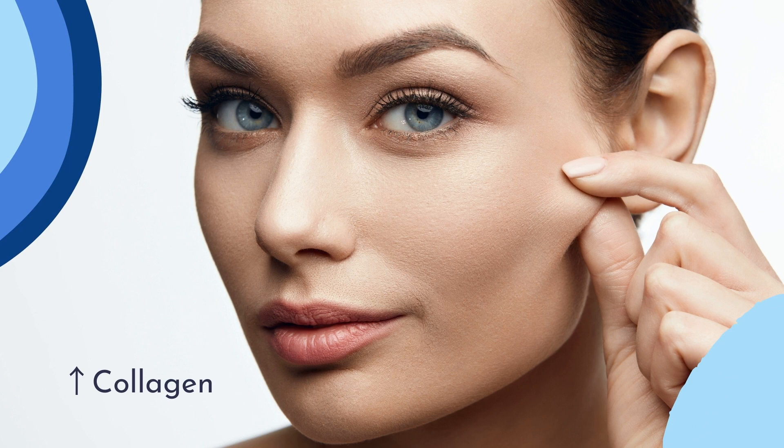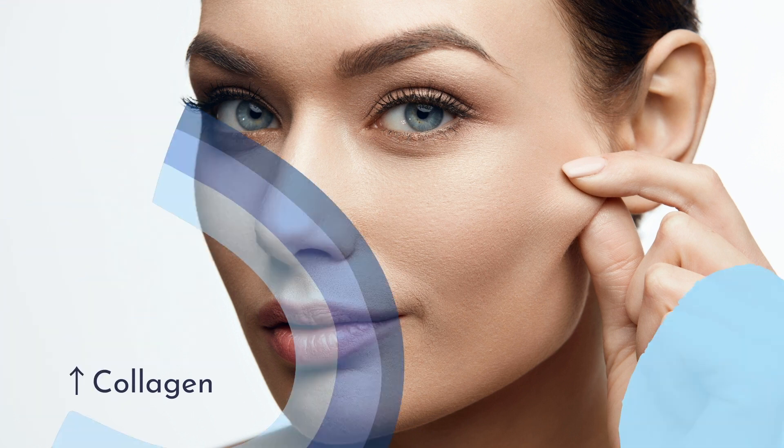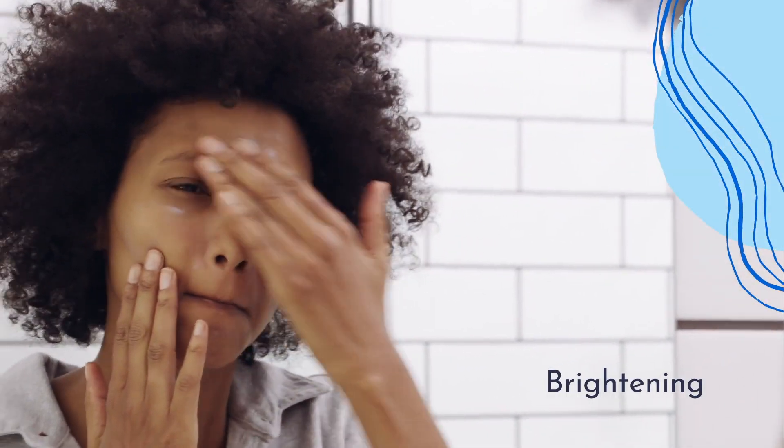Niacinamide is anti-aging by increasing collagen production and decreasing abnormal accumulations of glycosaminoglycans, which cause wrinkles and uneven skin texture. Additionally, topical niacinamide has skin lightening and brightening effects.